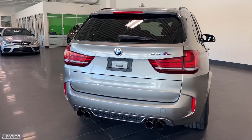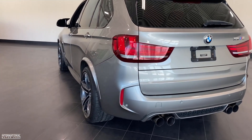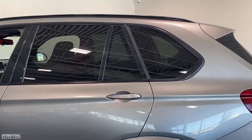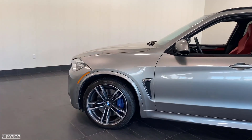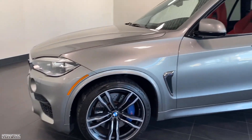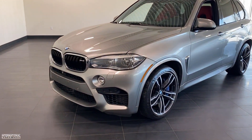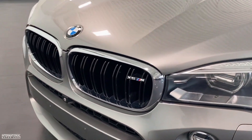This is of course the new body style that came out in 2015 — a nice revision over the previous X5M. These are incredible performance machines. I'm going to tell you all about the engine these cars come with and some of the unique modifications that are on this one.